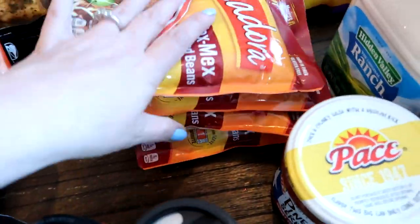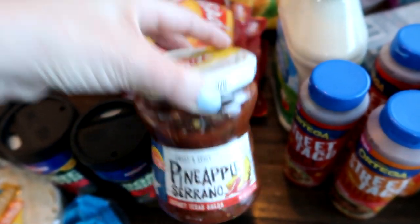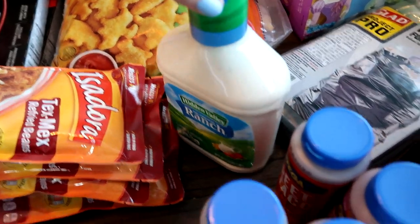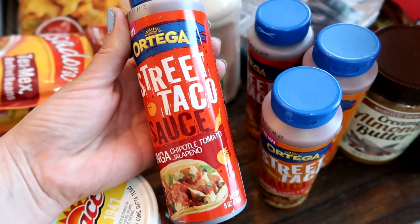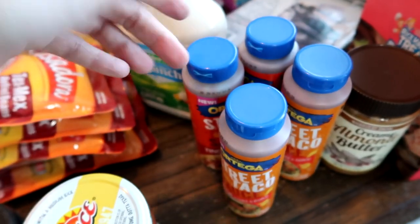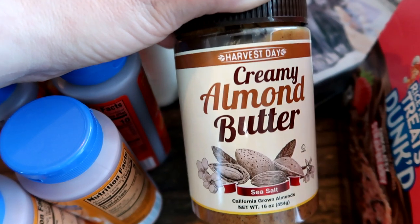I grabbed several of those. I also wanted some chunky pineapple salsa — it looked really good — for $1.99. Then this big container of ranch was $4.99, which I think is a pretty good price. We go through ranch a lot. These taco sauces were 99 cents each — chipotle tomato and jalapeño — I got two of those, and two of the asada, three chili and garlic. 99 cents each — you cannot beat that!